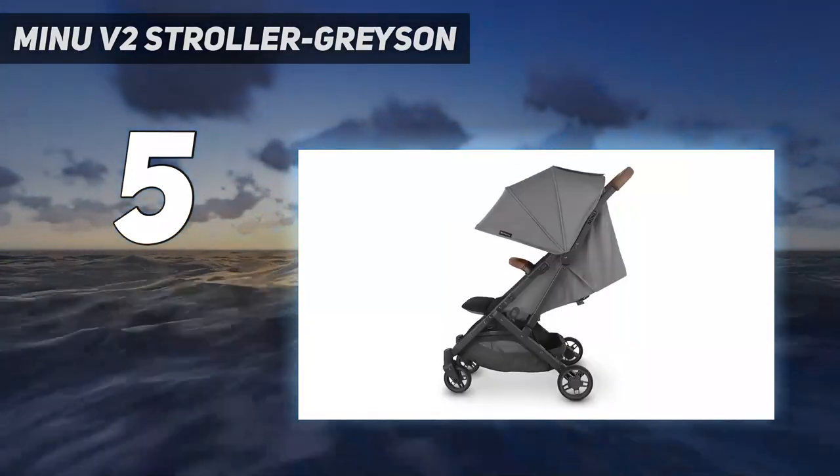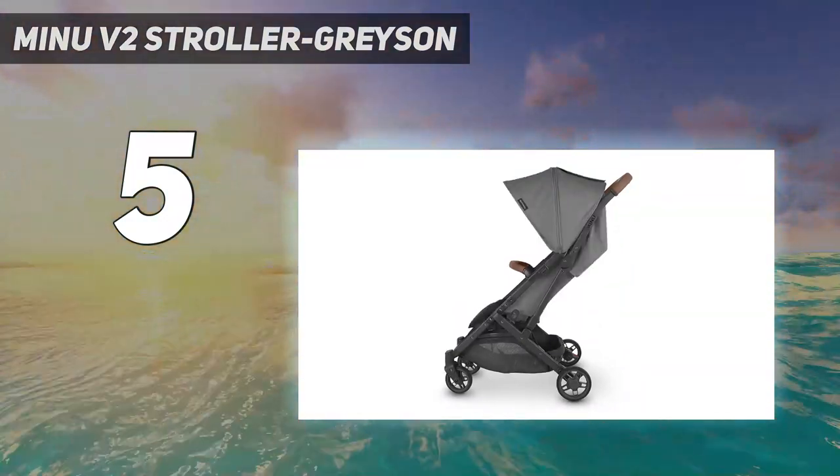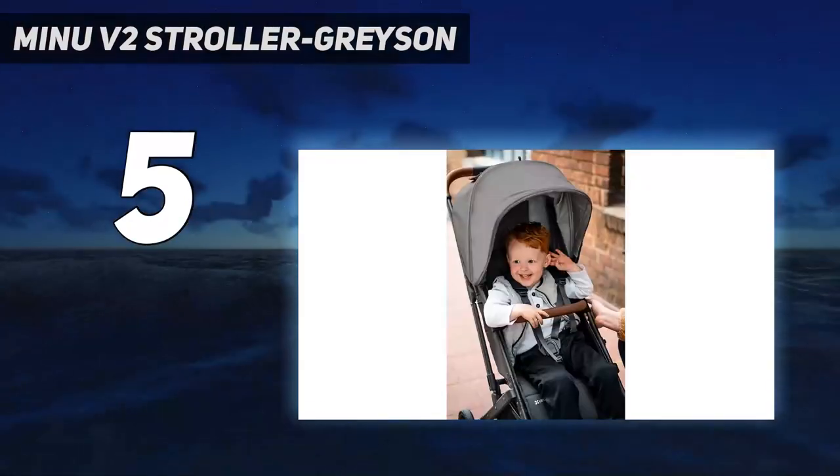The canopy has been redesigned with a zip-out extension, replacing the previous pull-down shape that got loose and floppy over time. There's also an adjustable leg rest, a welcome addition for naps in the stroller.